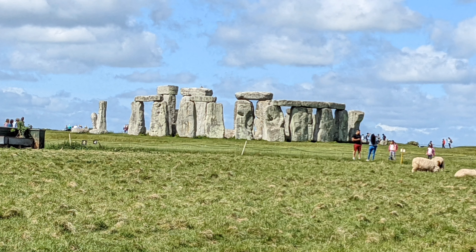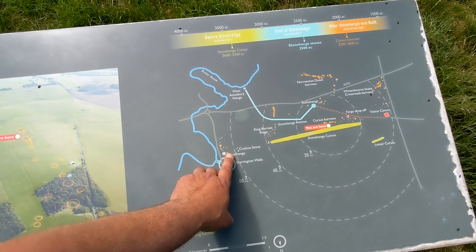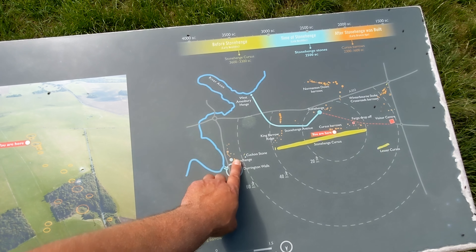In our last episode we visited Stonehenge. In this episode we visit Woodhenge, as mentioned in the previous episode. So, with all this being said, let's check it out — Let's Wander.